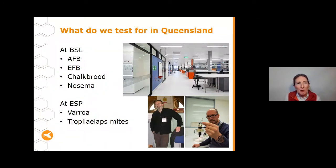In Queensland, the Biosecurity Sciences Lab at Cooper's Plains tests for AFB, EFB, chalkbrood, and Nosema. Our entomologists at the EcoSciences Precinct at Boggo Road diagnose Varroa and Tropilaelaps mites. If your sample doesn't match any of these and something still seems wrong, we can send samples interstate — to New South Wales or Victoria — where they perform a different range of tests to identify less common pests and diseases.